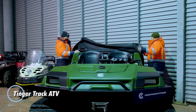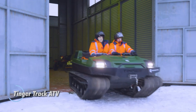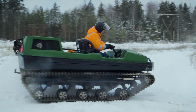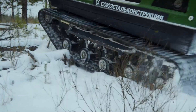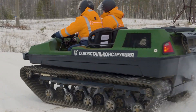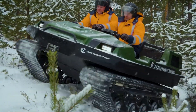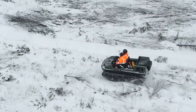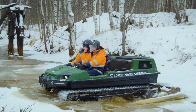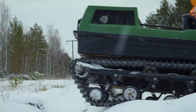The Tinger Track ATV is a robust and versatile all-terrain vehicle designed to conquer the most challenging environments. Equipped with durable rubber tracks instead of traditional wheels, this ATV offers superior traction and stability on various surfaces, including mud, snow, sand, and rugged terrain. Its powerful Cherry SQR three-cylinder engine with 57 horsepower ensures reliable performance, allowing it to handle steep inclines and heavy loads with ease. The Tinger Track ATV features a spacious cabin that can comfortably accommodate passengers and cargo, making it an ideal choice for both recreational adventures and professional tasks.